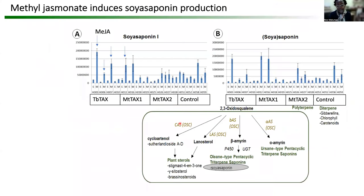However, under treatment of methyl jasmonic acid, you could see that soy saponin levels in different clones were actually increased. And so we think that this could be an interesting system as a way to get access to these interesting soy saponins.